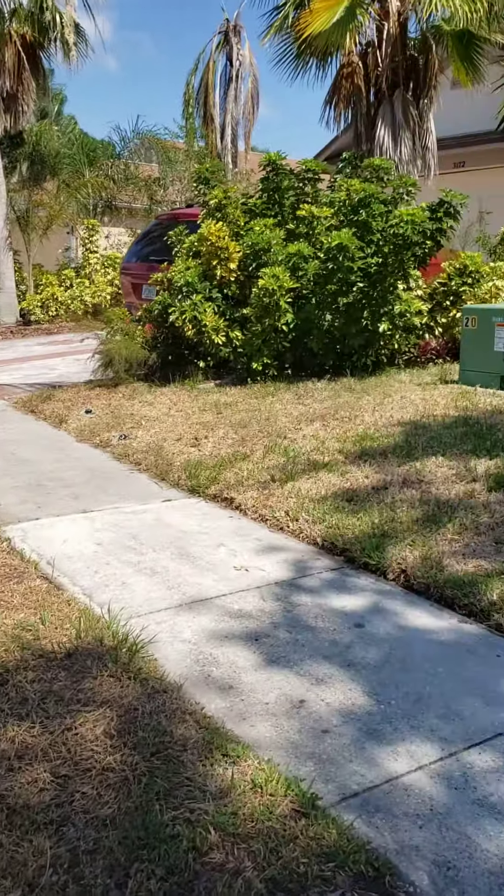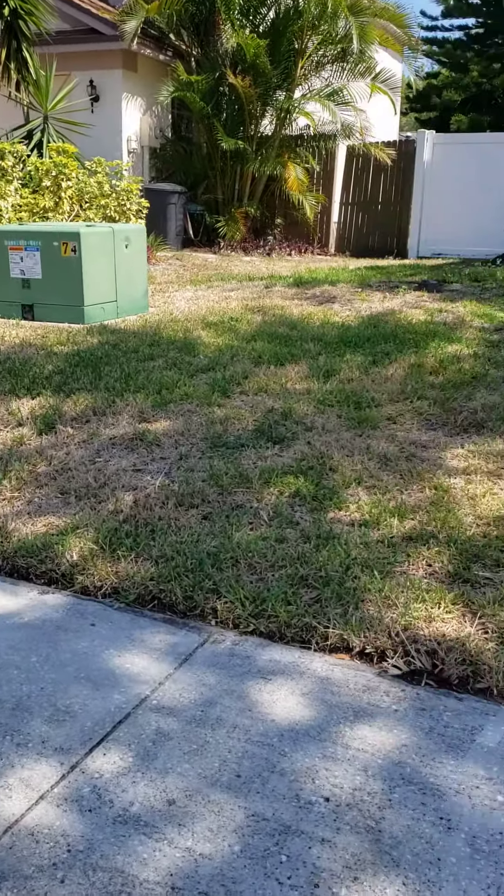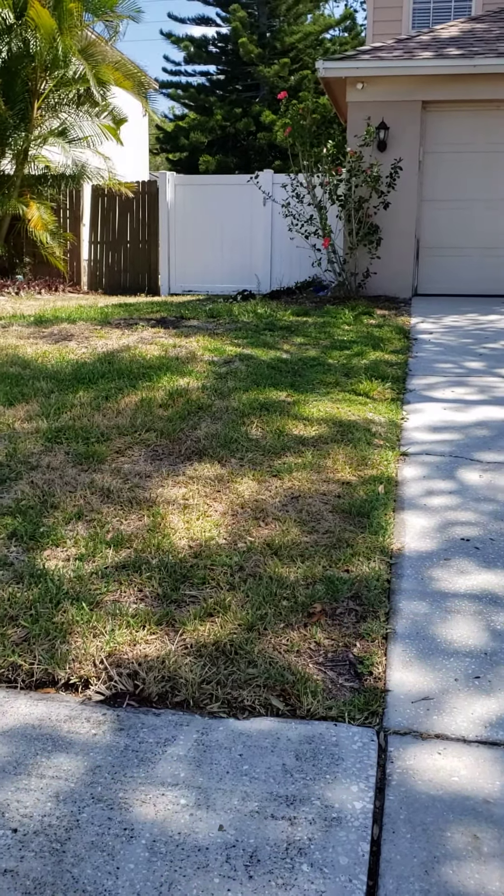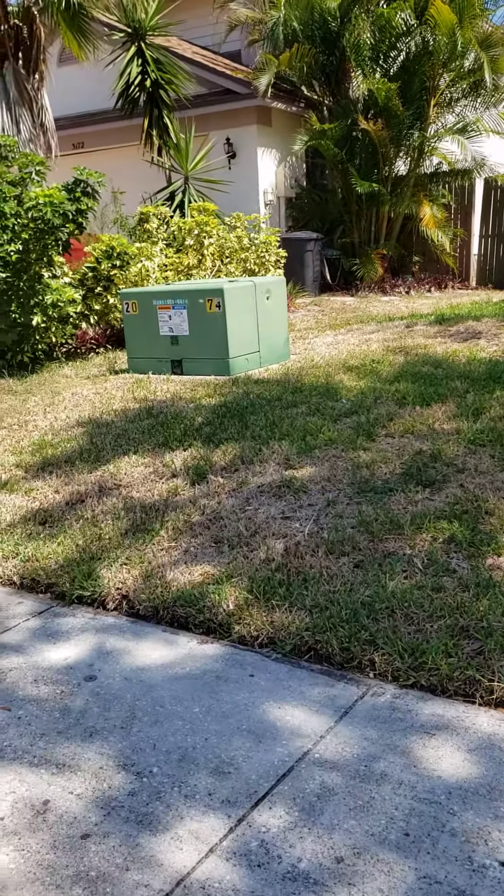The utility box out front — looks like you've got a vinyl fence. I'll look at the age of the roof and the air conditioner out front.